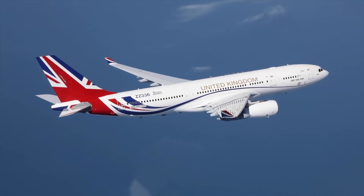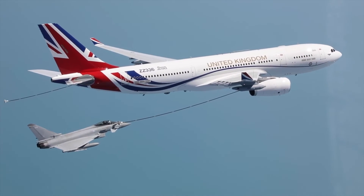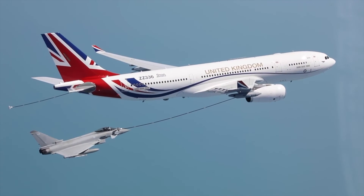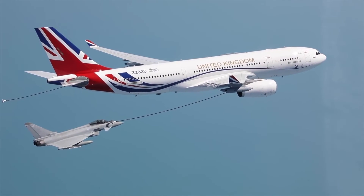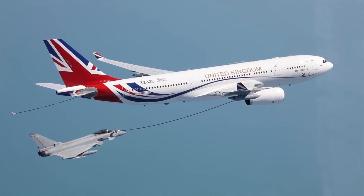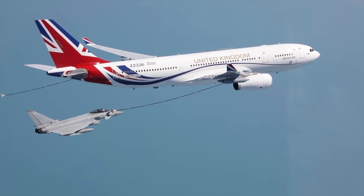By 2050, all greenhouse gas emissions in the United Kingdom must be at zero, as required by state legislation. The United Kingdom's goal for decarbonizing aviation with the industry is laid out in the Jet Zero strategy, with a focus on fast technological improvement that protects the benefits of air travel while making the most of the opportunities decarbonization can give.